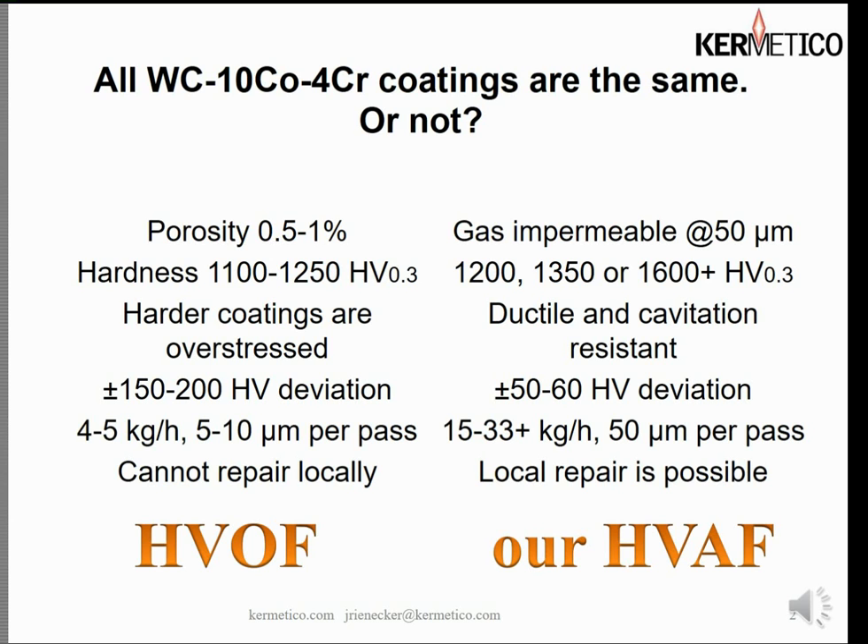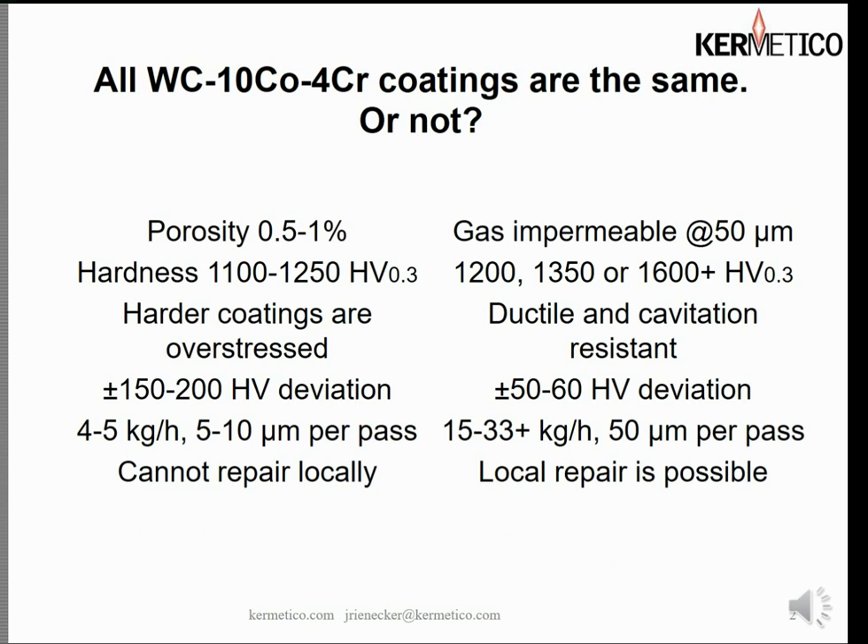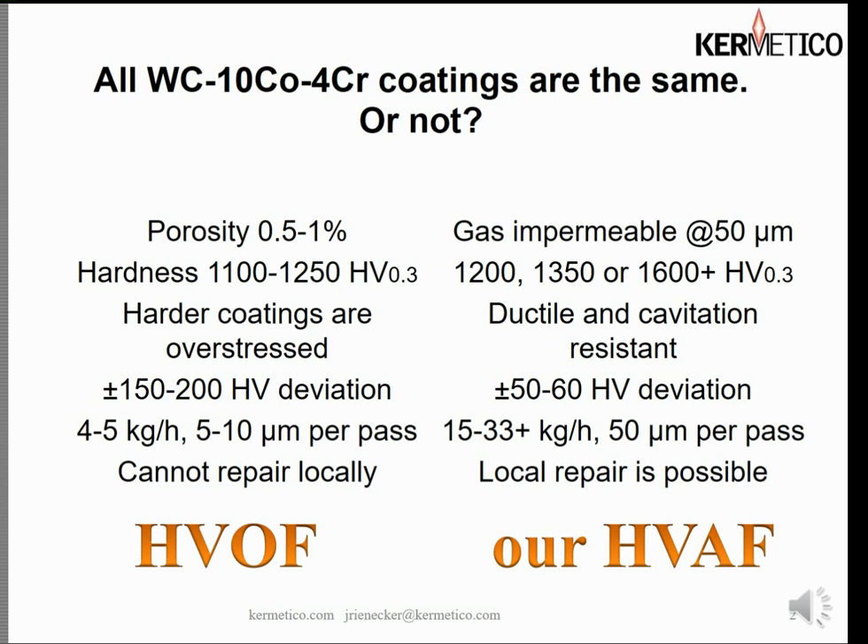The best place to start would be a comparison between HVOF tungsten carbide cobalt chrome and HVAF tungsten carbide cobalt chrome. If we look at the HVOF version of the coating, we find typically the porosity is between half and one percent. If we look at our HVAF 8610-4 coating, we find that generally the porosity is less than half a percent, and that's too fine of a detail to find in traditional metallography. So we use our gas permeability tester — more information about that can be found on our website at Kermetico.com. When we use our gas impermeability tester we find that 8610-4 coatings generally are impermeable to 300 PSI nitrogen at thicknesses of 50 microns or about two thousandths of an inch.